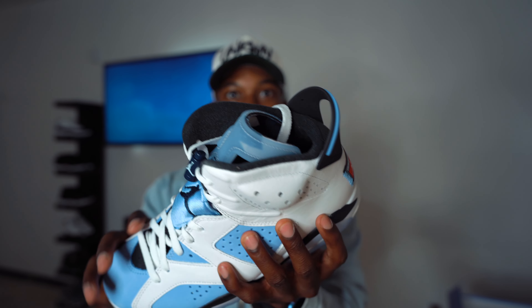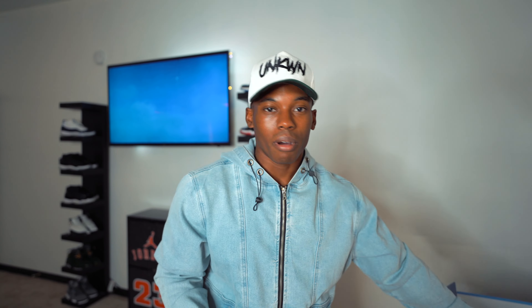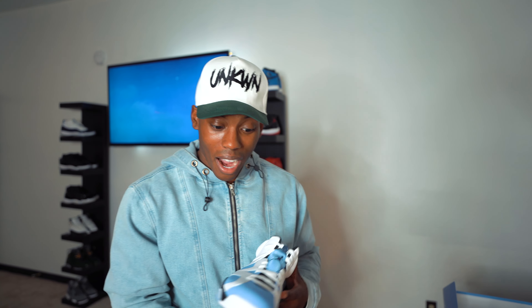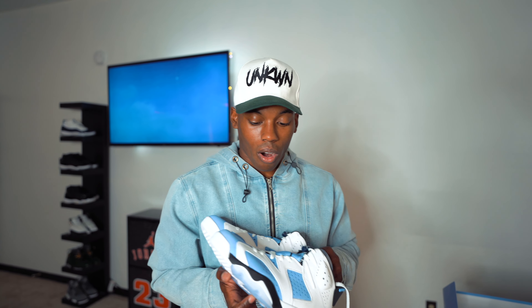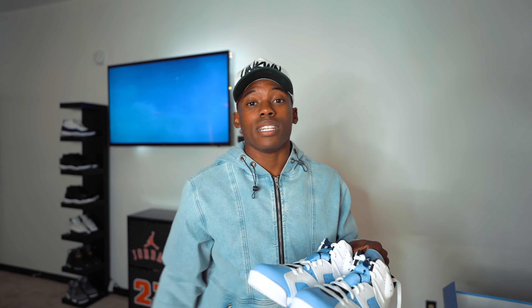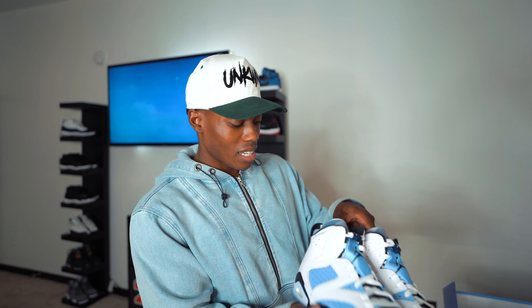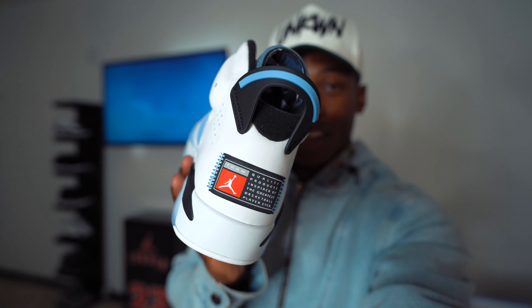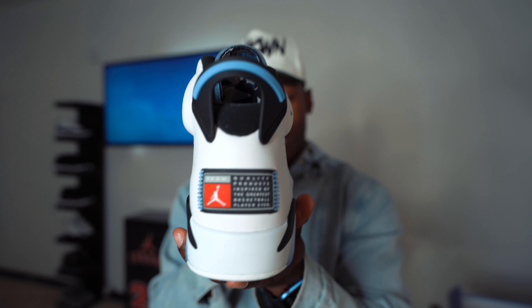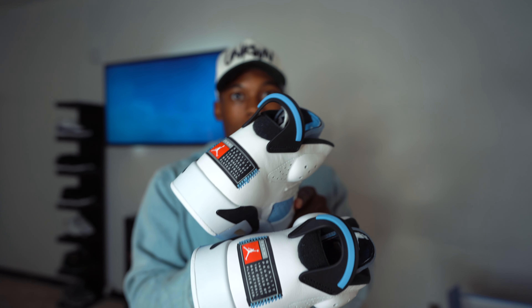Air Jordan 6 UNCs straight from the lovely GOAT app. They even have some tumulus texture to the leather near the ankle portion. These are tough — let me put both of them out of the box. These are probably going to be a huge general release, but with GRs there's still potential to be super pricey on the resale market. When you put UNC on anything — look at the UNC 3s and UNC 4s, both doing big numbers. And what really tops it off is that back heel with a little splash of red and the quality inspired by the greatest player ever — no Jumpman on the back, something new. These really look like a player exclusive straight to UNC, University of North Carolina.